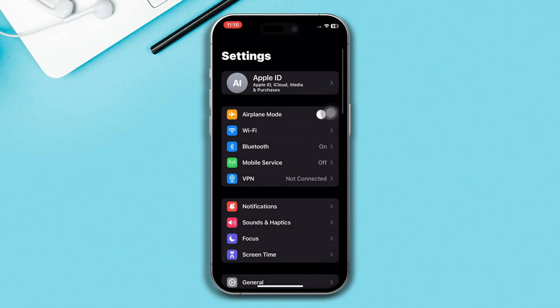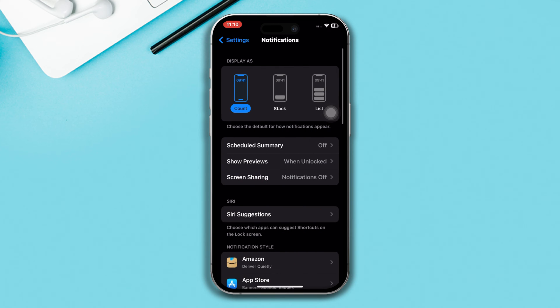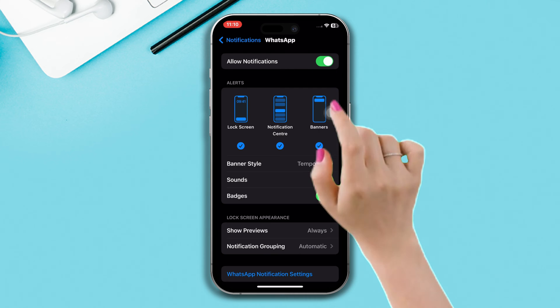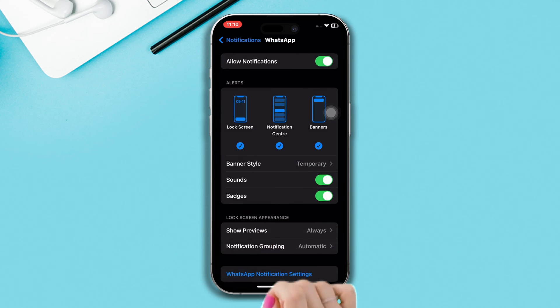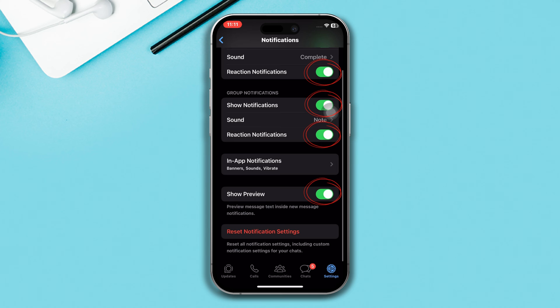Open Settings on your iPhone, scroll down and tap Notifications, scroll down and tap WhatsApp. Enable Allow Notifications, tap Show Preview and set it to Always. Go back and tap the WhatsApp notification settings and enable all the settings as well.